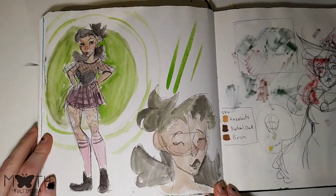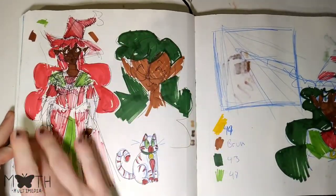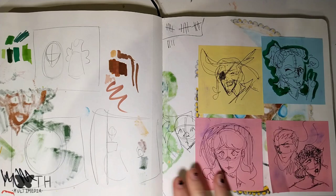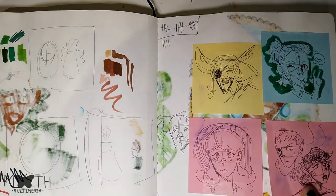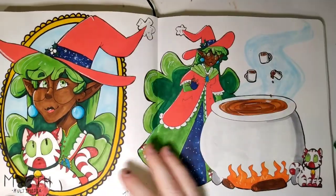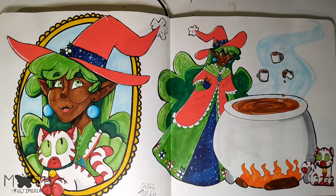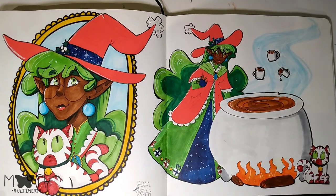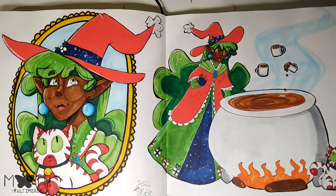Here we got some random sketches with some watercolors. And then we got some planning for my Christmas witch character. We got more planning for that — I love this sketch of the cat. More planning. This is sort of planning, sort of layout stuff. We got some pasted-in sketches of some of my characters. And here's the final Christmas witch drawing. I forget her name, but I love her cat. And her cauldron is all hot chocolate. I like that.